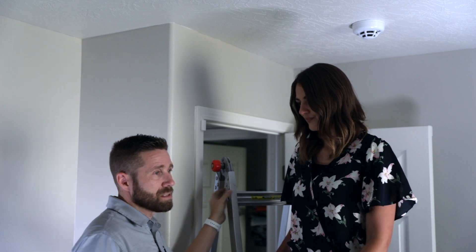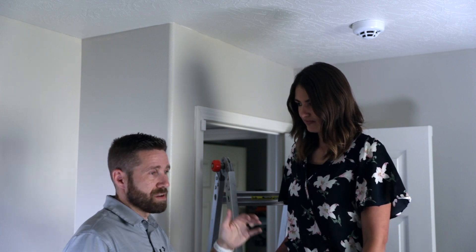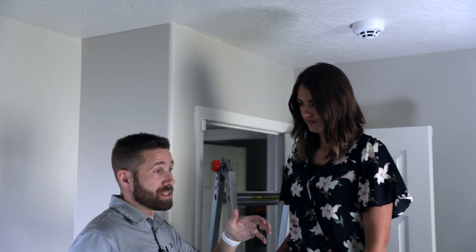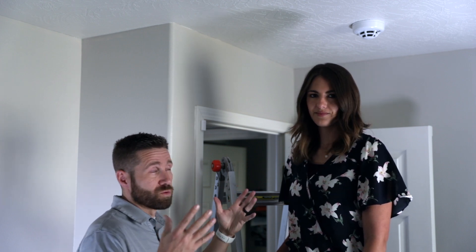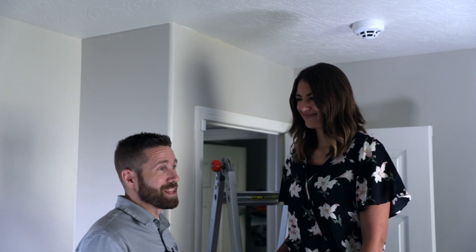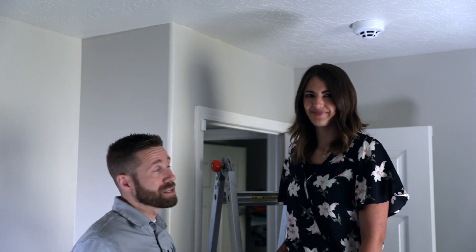The smoke detector also pairs wirelessly to the IQ panel, and PowerG in particular has something called one-go-all-go. Basically, if one smoke detector goes off, it sends a signal to the panel, which then sends a signal to all the other smoke detectors connected to the system so they all go off simultaneously — making sure anyone asleep in the house gets woken up and people can get out safely.